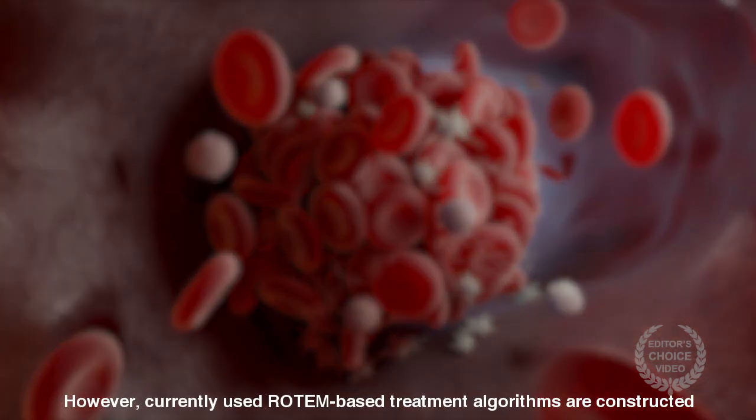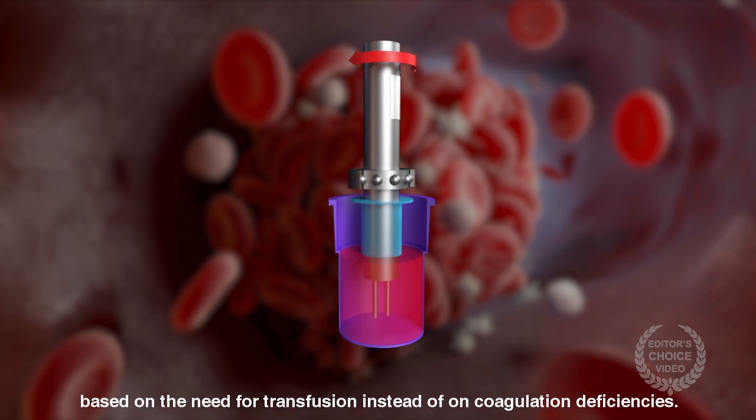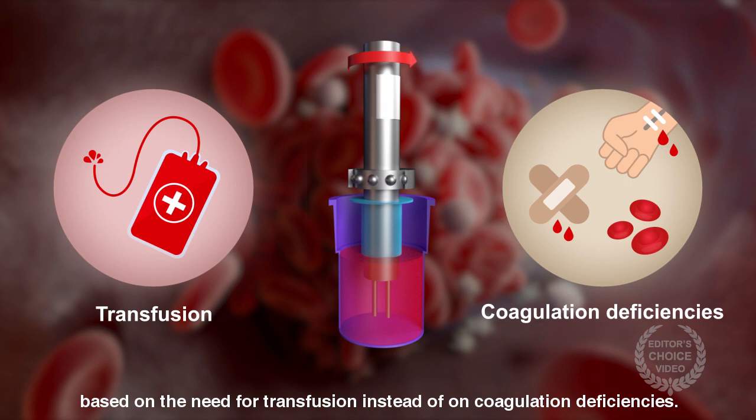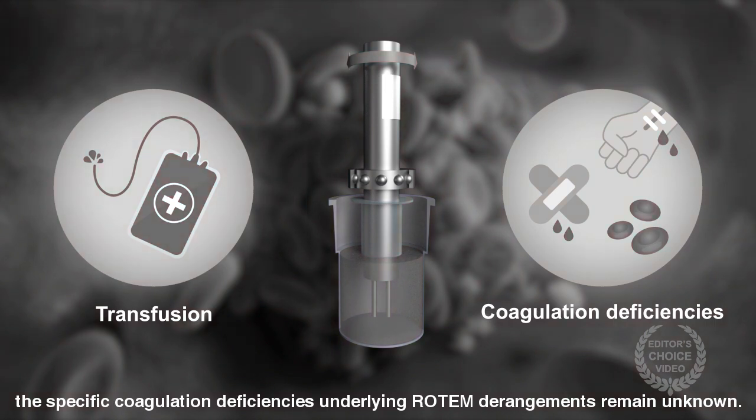However, currently used Rotem-based treatment algorithms are constructed based on the need for transfusion instead of on coagulation deficiencies. As a result, the specific coagulation deficiencies underlying Rotem derangements remain unknown.